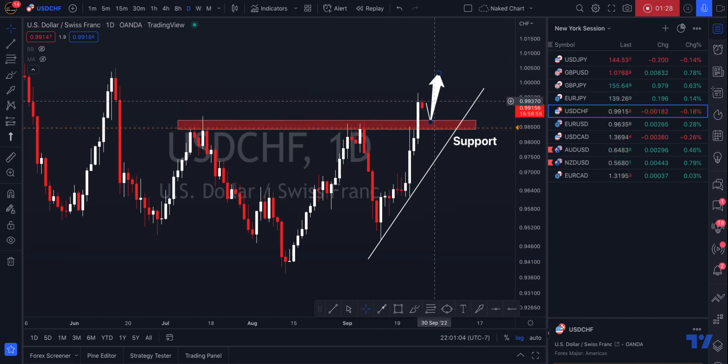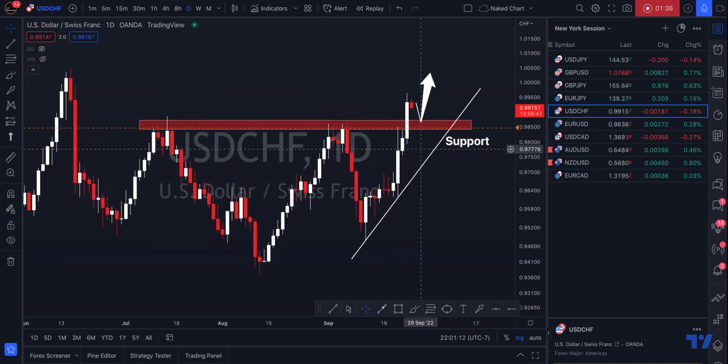Our target would be back to previous resistance, and of course I do think we see the potential of price getting back to 1.0034. So that is my bias on USDCHF. I will be waiting for the long opportunity should we have confirmation.